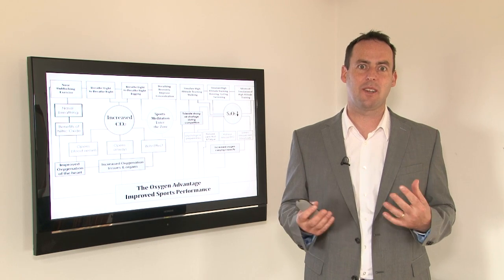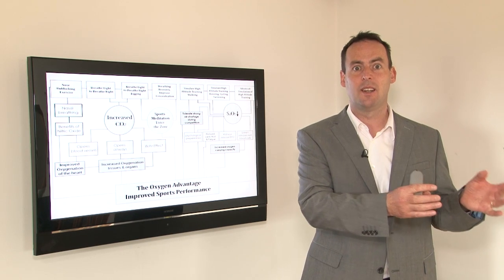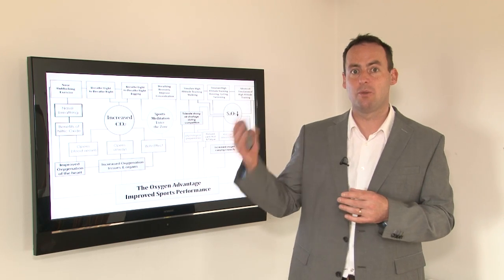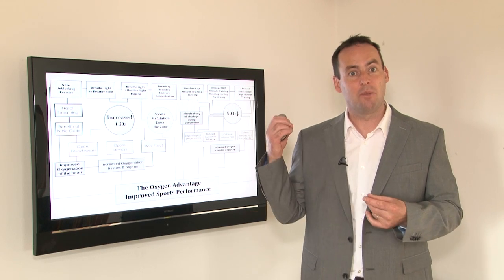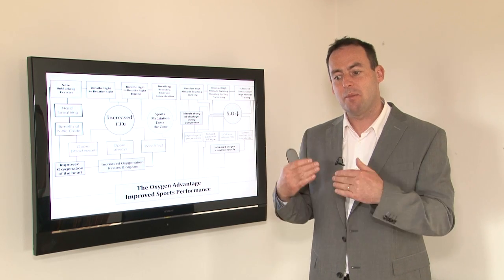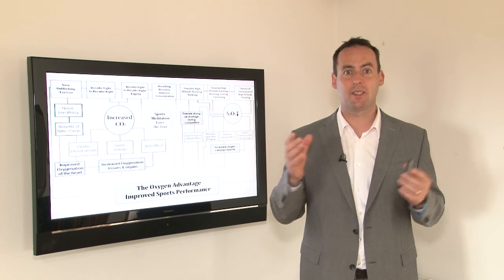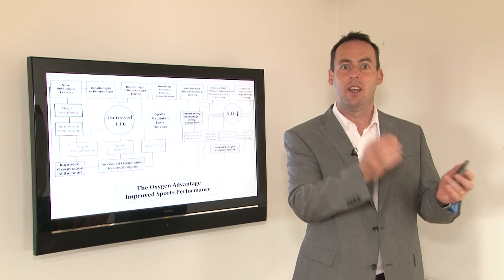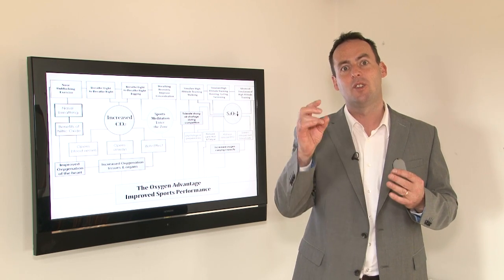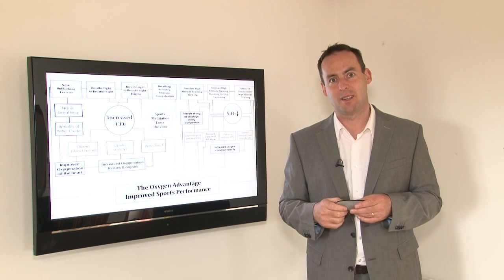In summary, all of the exercises are helping to improve sports performance. Whether you're an endurance athlete relying on improving aerobic capacity, or a 200 meter sprinter that needs to improve anaerobic capacity, each exercise will offer improvements in sports performance — from addressing dysfunctional breathing habits and improving your BOLT score, which in turn reduces breathlessness, to delaying the onset of fatigue and improving aerobic capacity.